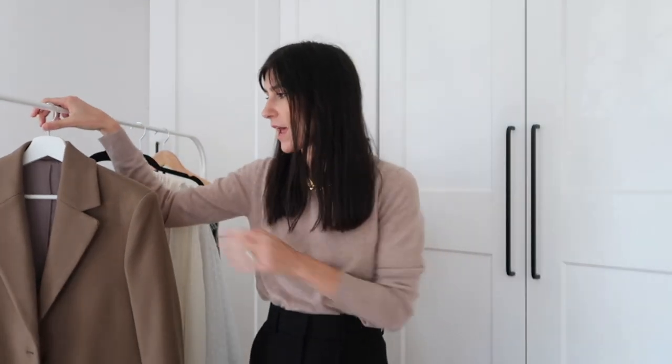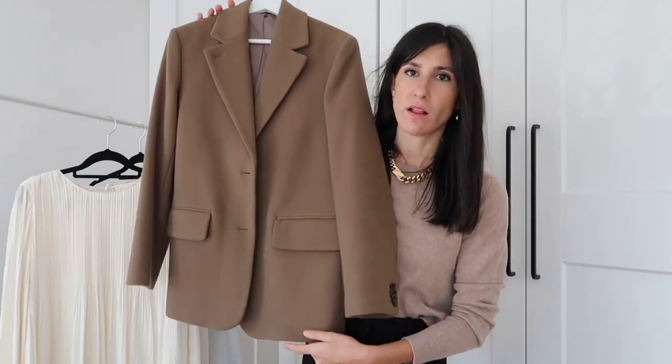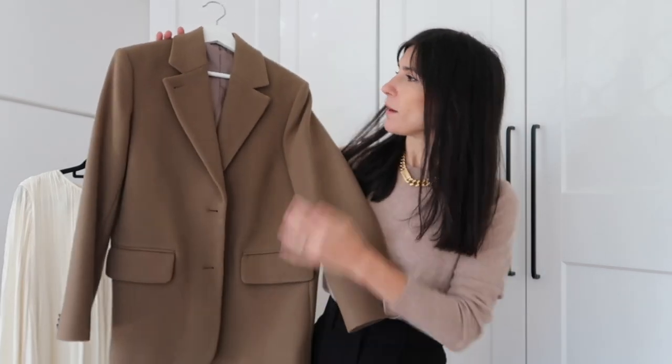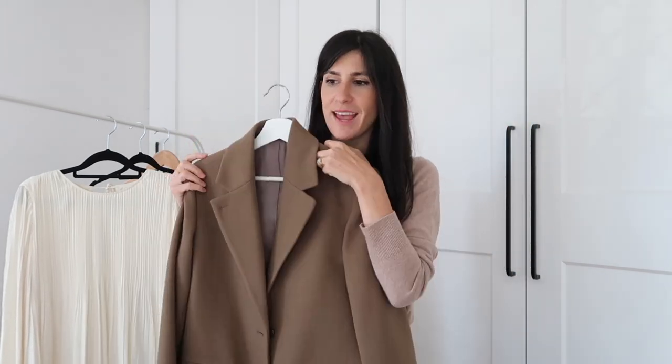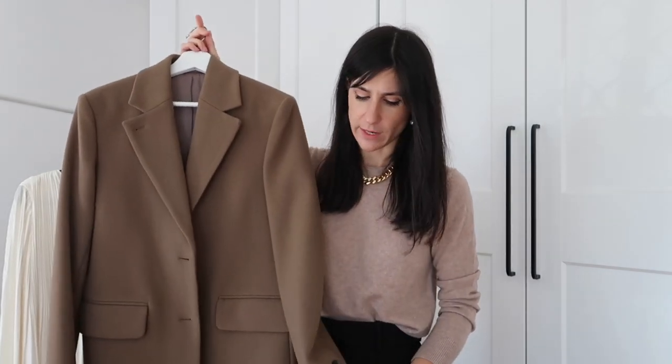The first item I want to restyle is this beautiful, kind of fawny brown, mousy brown wool blazer from And Other Stories. I did a spring and autumn mixed haul last year and I bought this then — I was absolutely blown away by the quality. It really is just top notch and it felt way beyond the price point.